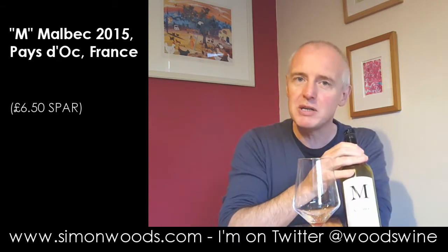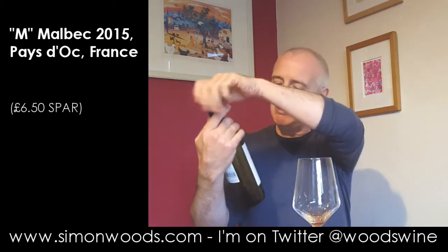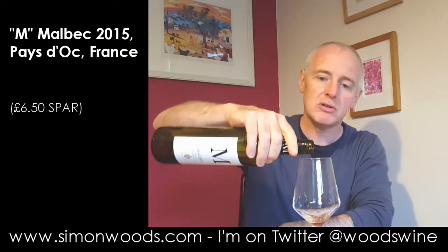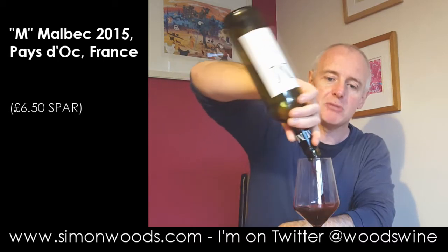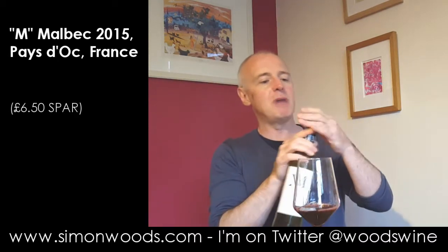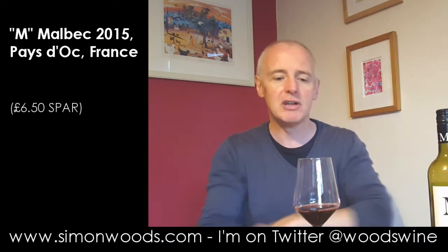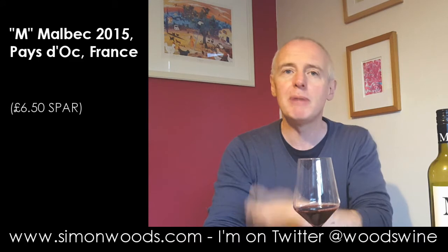So Malbec — where is it from? Of course it's from Argentina. No, it's not from Argentina. It's actually a Pays d'Oc, so southern France. Normally if you've got French Malbec, it's from Cahors, southwest France. Here we're a little bit further east, probably a little bit warmer.